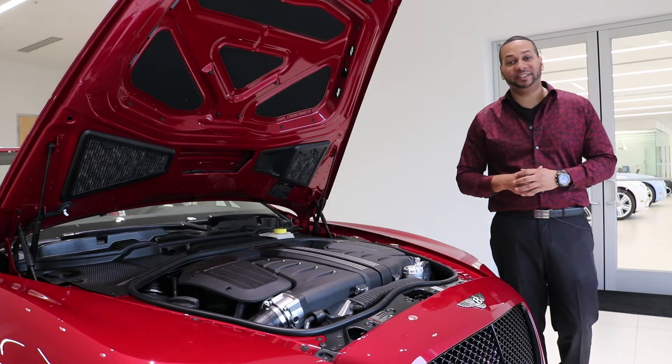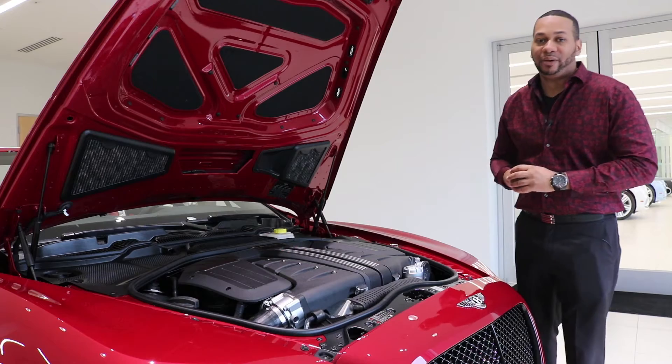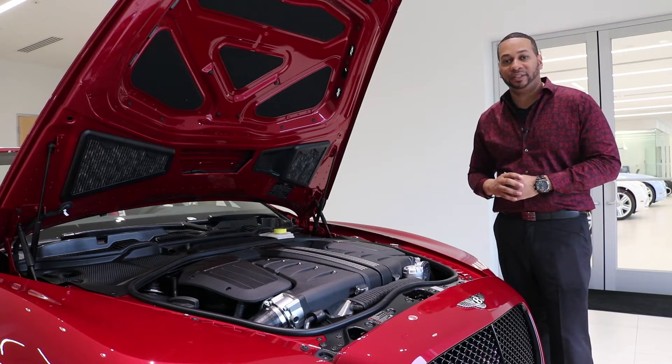That titanium exhaust system sounds incredible. Now we've covered a ton of the exterior features of the Super Sports — let's go check out this car's interior.